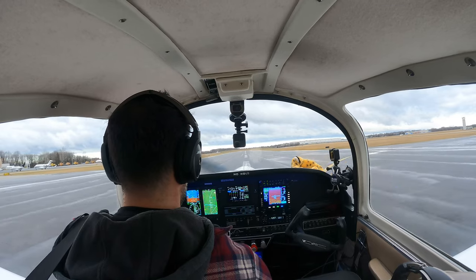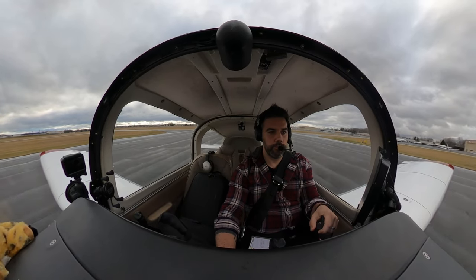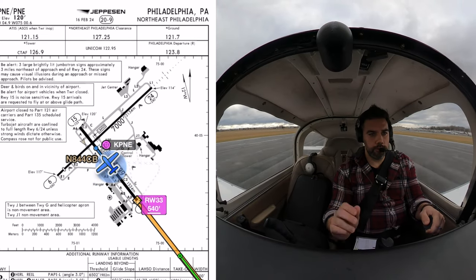84 Uniform, say parking. We're going to the FBO. 84 Uniform, make a left turn on taxiway Golf, then Alpha, Alpha 4, this frequency. Golf, Alpha, Alpha 4, this frequency.